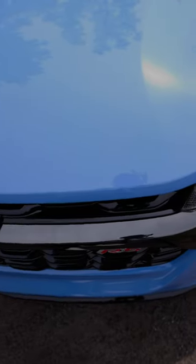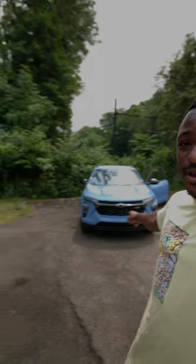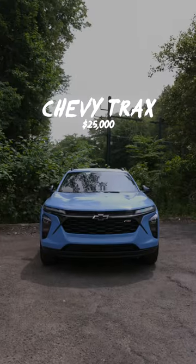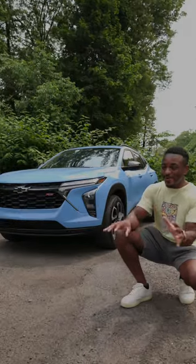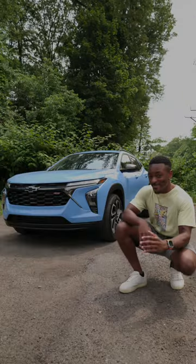What if I told you there is a sub $30,000 car that's gotten me more thumbs up on the road than a $180,000 Maserati? Well, it's right here. When it comes to the design, the new Trax is honestly the comeback car of a lifetime. I've honestly been floored by how many people will just walk by the car and just stare at it for like a few minutes at a time.